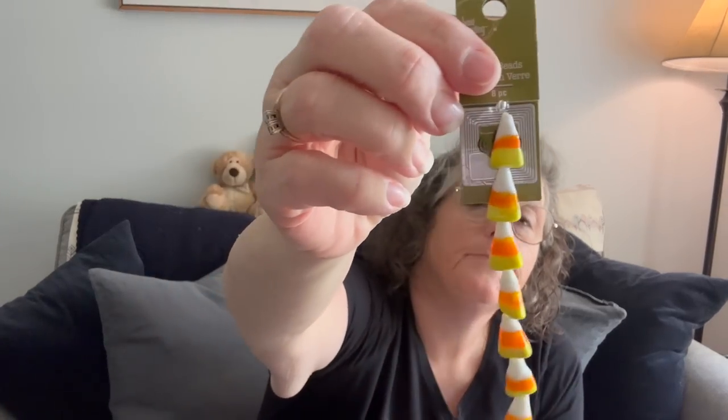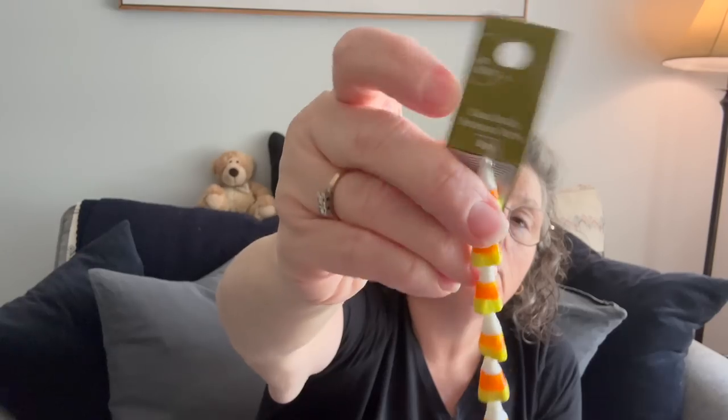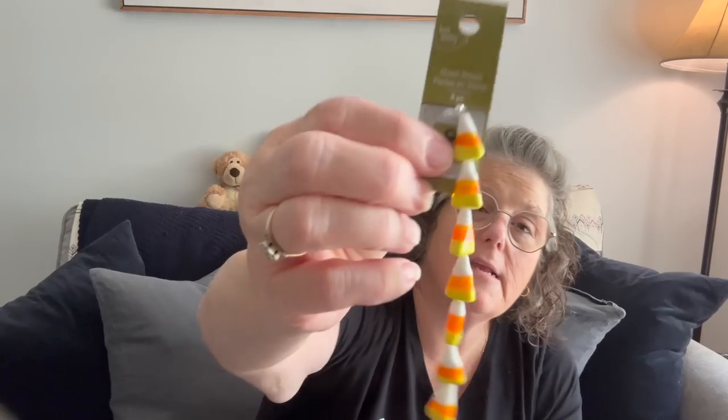So I grabbed some beads. I use them on hat pins and I put them in my pin cushion just for decoration. These were $5 — they were not on sale — $5.54, but you get eight little candy corns. When I go to my city retreat in October, I'm bringing a take-and-make with beads, pins, and glue so we can make whatever we want at our table. So I grabbed those to add.